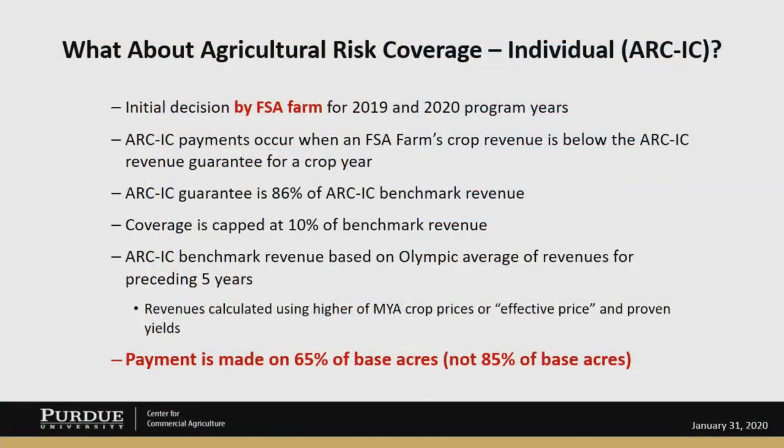First of all, you make your choice with respect to each individual FSA farm, and that's going to be for the 2019 and 2020 program years. An ARC-IC payment occurs when an FSA farm number's crop revenue falls below the ARC-IC revenue guarantee for a crop year. That ARC-IC guarantee is 86% of the ARC-IC benchmark revenue for that individual farm.